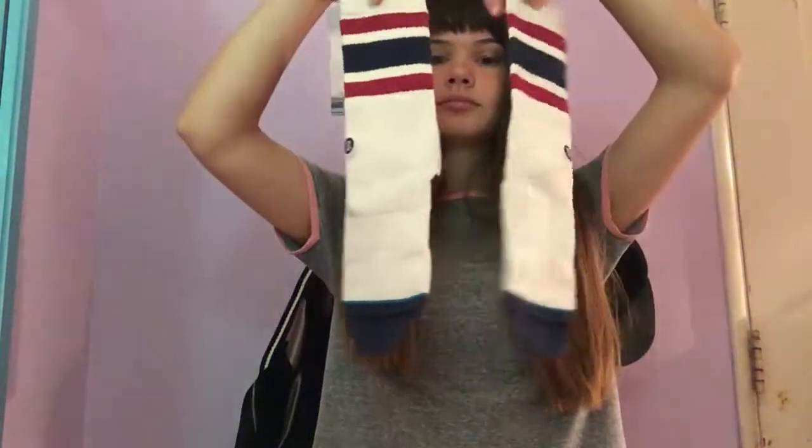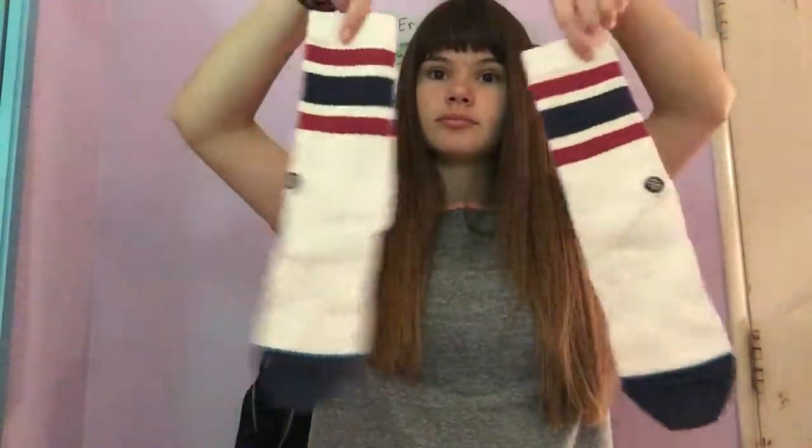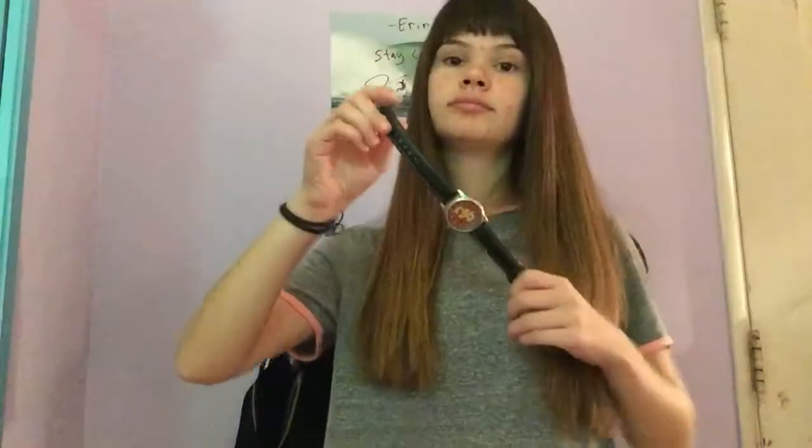Next you're going to need some white tube socks with red and blue stripes on them. An accessory that you're going to need is an all black watch, but I didn't find mine so I just used this one.